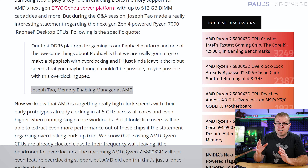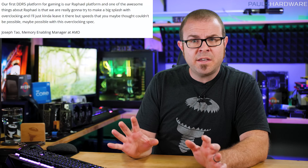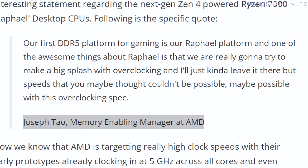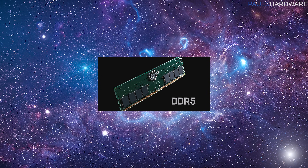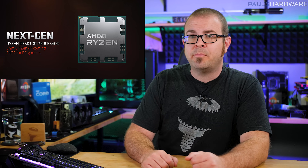What is worth paying attention to is information directly from the mouths of AMD representatives. During a Tuesday Meet the Experts webinar, we heard from Joseph Tao, AMD's memory enabling manager, who talked about DDR5 memory overclocking on the AM5 platform, codenamed Raphael, saying: 'We are really going to try to make a big splash with overclocking — speeds that you maybe thought couldn't be possible may be possible with this overclocking spec.' Joseph is likely referring to AMD's new RAMP settings — RAMP, or Ryzen Accelerated Memory Profiles — another attempt by AMD to supplant Intel's ubiquitous XMP acronym. XMP has an X that stands for extreme though, and we all know that acronyms with X's sound cooler, so AMD will be fighting an uphill battle there. Good thing they're bringing a ramp.